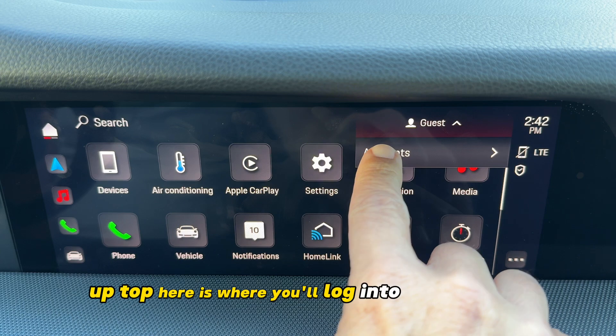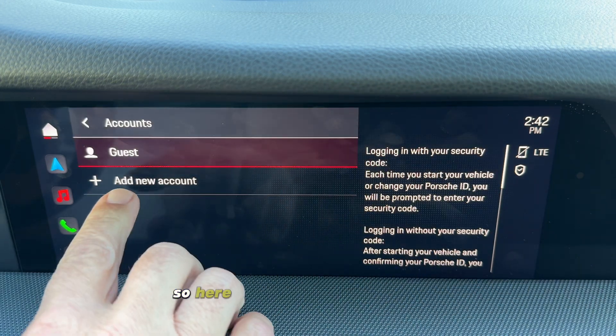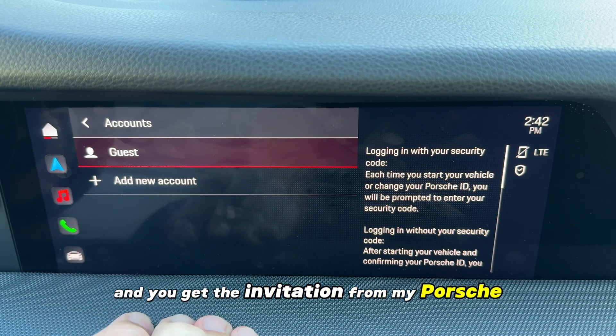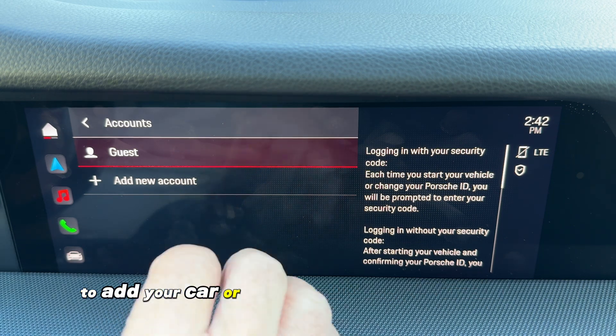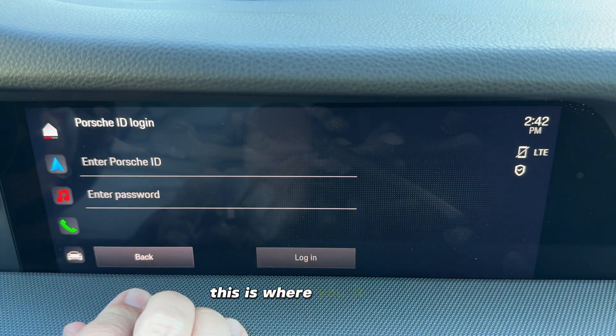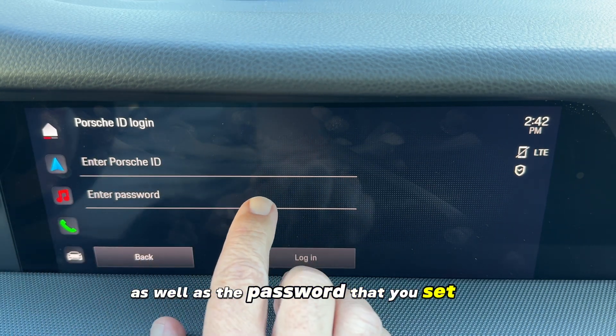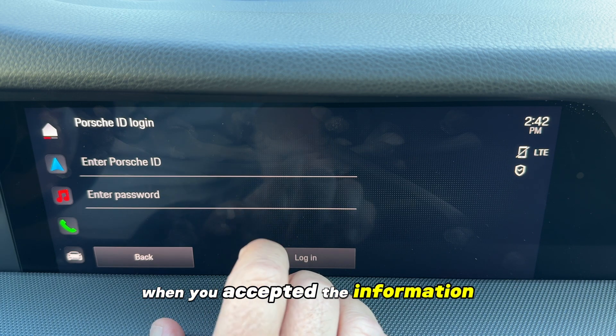Up top here is where you'll log into your account. When you buy the car and get the invitation from MyPorsche to add your car or confirm vehicle ownership, this is where you'll add your email that you gave to Porsche, as well as the password you set up when you accepted the invitation.